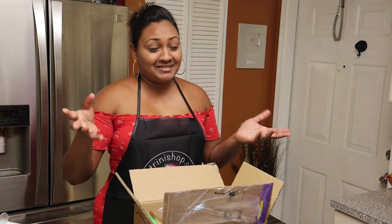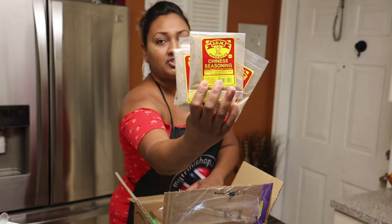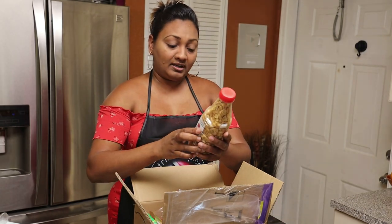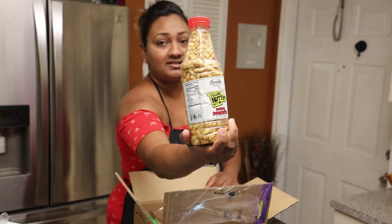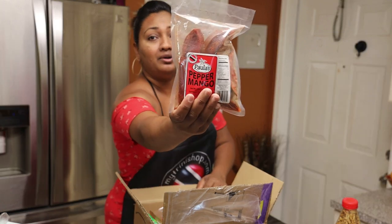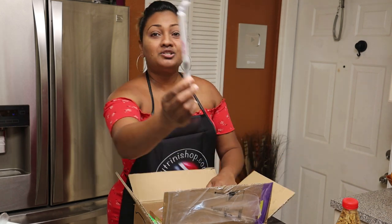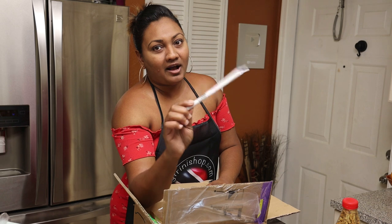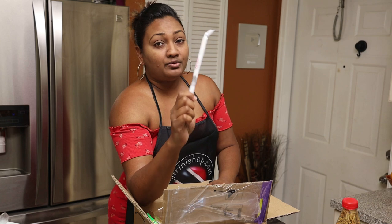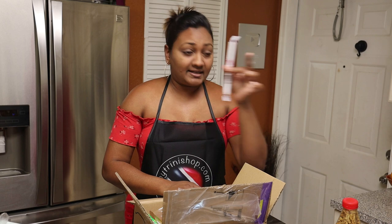Next in the box we have JGM Chinese Seasoning. Next we have Paula's Pepper Peanuts. Next we have a packet of Paula's Pepper Mango. Here we have Soft Candle — I am so thankful for this. If you guys know about Soft Candle, you know that we use it a lot in Trinidad and in the Caribbean, and I know a lot of you will be so excited to see this.